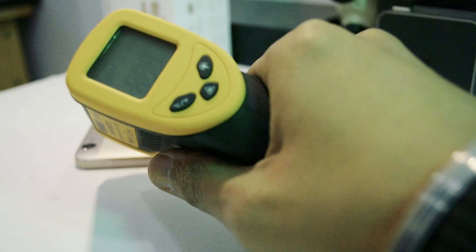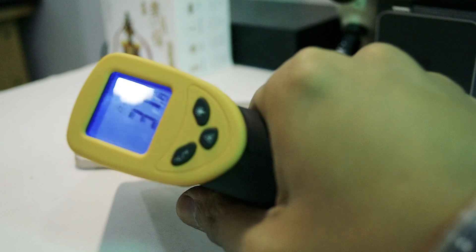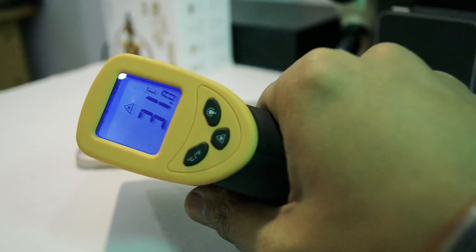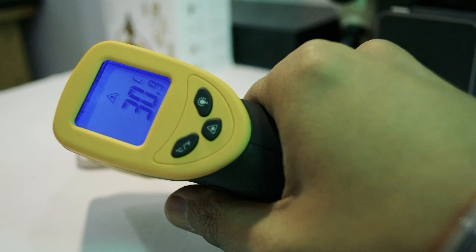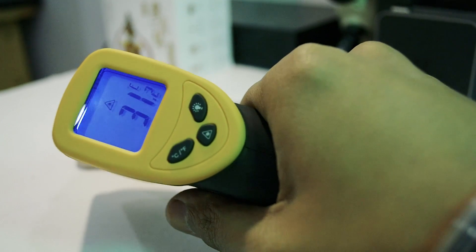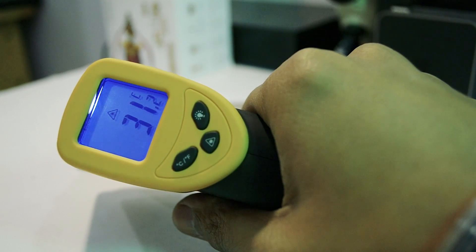After we finished playing this game, the temperature rose to around 30 degrees centigrade. It was ranging between 29 to 31 degrees at various parts on this phone. So this phone does tend to heat up around 5 to 10 degrees on aggressive gaming.